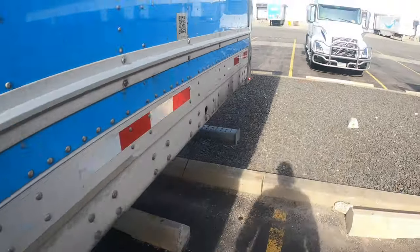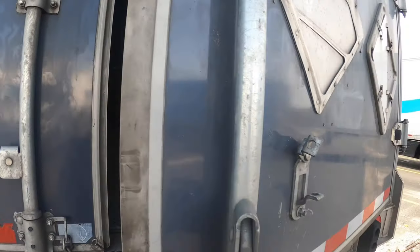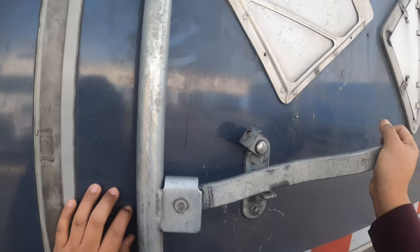My mud flap is here. I'm picking up an empty so I don't need a seal for this one — just want to make sure everything is good.